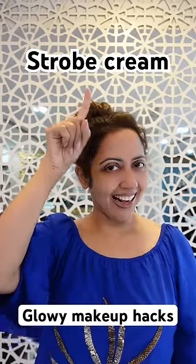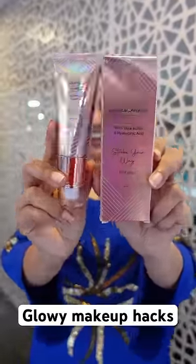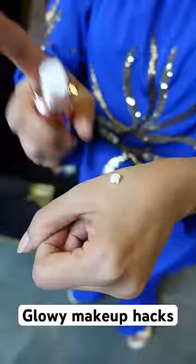Hack number two: use a strobe cream as a base to get that glow. I love using the rose gold strobe cream from Faces Canada, which I can use in three ways.